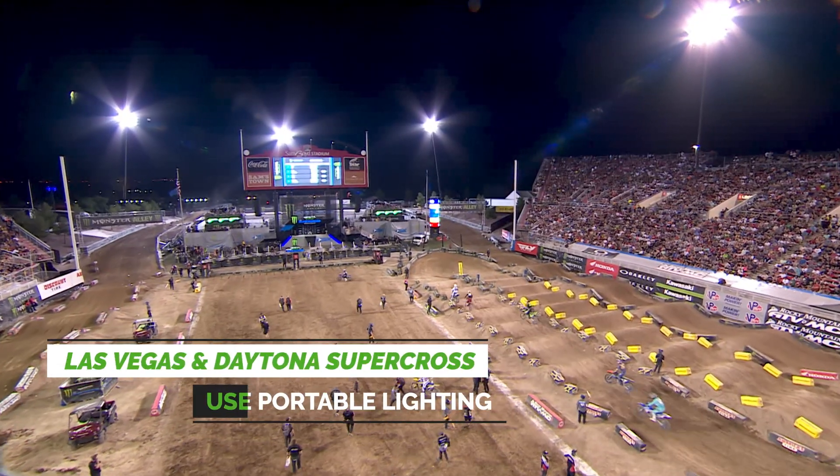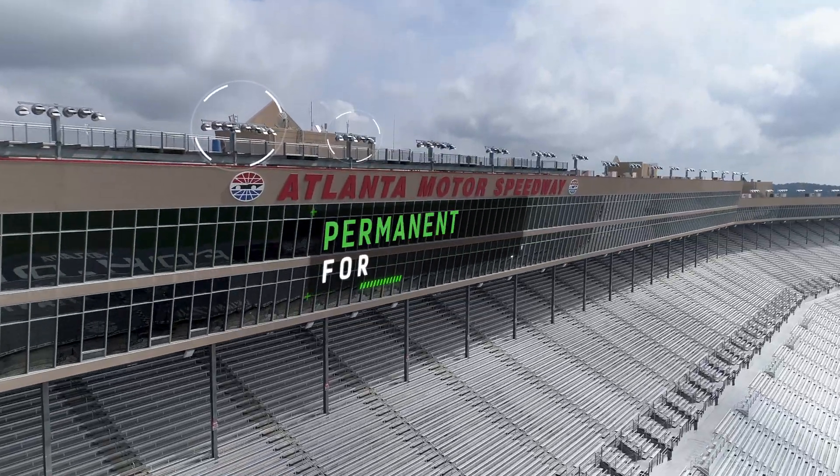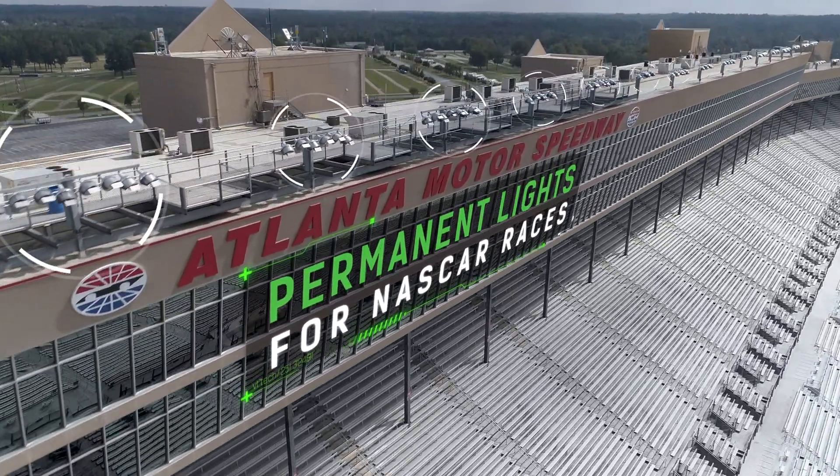With Supercross, we've been lighting the Las Vegas event and the Daytona event for over a decade. We are already pretty familiar with Atlanta Motor Speedway — we have existing fixtures there that we use to light up the NASCAR race.